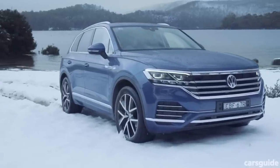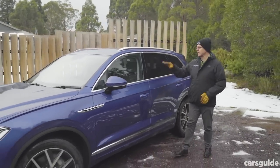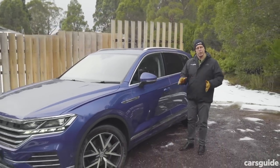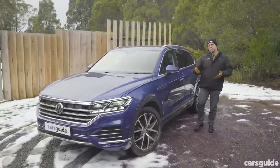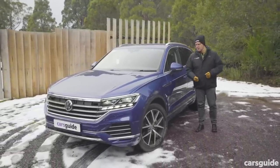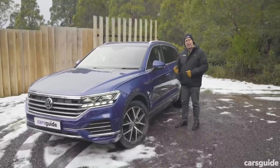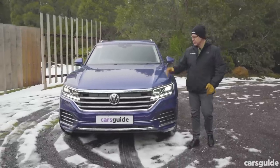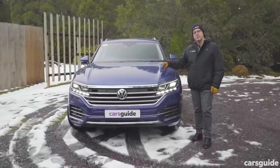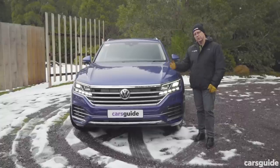Still a five-seater, this third-generation Tuareg is longer, wider, and lower than the close to 10-year-old second-gen version that it replaces. But it's close to 100 kilograms lighter because half the metal used in its construction is now aluminium. Rather than the previous multi-model range, the initial Tuareg line-up for Australia has been pared back to just one variant, appropriately called the launch edition.